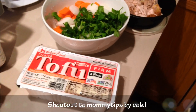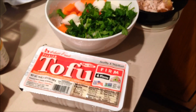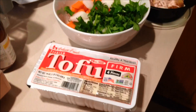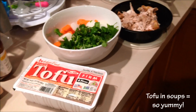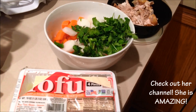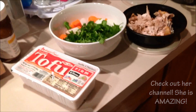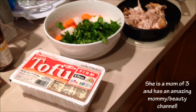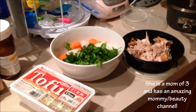I wanted to do a shout-out to Mommy Tips by Cole — hi, Nicole! I know she recently is trying to eat a little bit healthier and was wondering what to do with tofu and how to cook it. I usually just put it in any types of soups and it tastes really good. If you guys haven't checked out Nicole's channel, Mommy Tips by Cole, please check her out — she is amazing. She's a mom as well and she does beauty, vlogs, outfits of the day, and all that jazz, so please check her out.